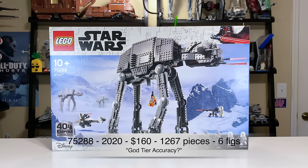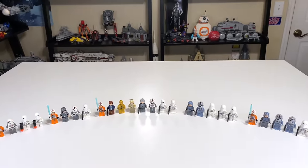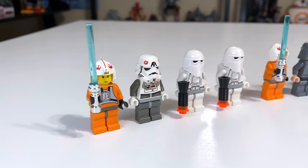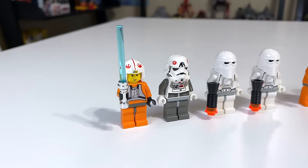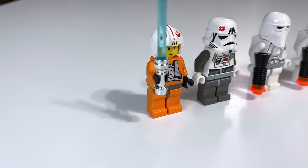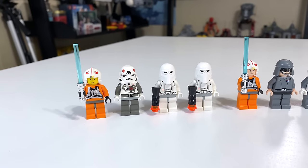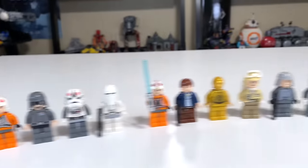There are a lot of similar minifigures in each set. Starting out in 2003, you got a Luke Skywalker, an AT-AT pilot, and a couple of snow troopers in that older snow trooper style. You got the yellow-head Luke with a chrome lightsaber. Decent figure selection in 2003, just obviously compared to what else we have, it may not really stack up too well.